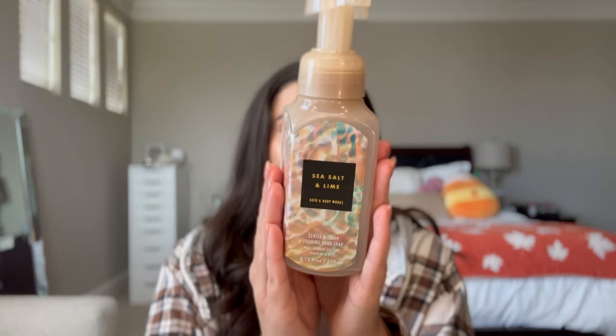Finished off Sea Salt and Lime, and this one I think was at the kitchen sink. It was such a good scent — Chilled Lime, Fresh Eucalyptus, and Sea Salt. So it was like a fresh citrusy scent, really, really good at the kitchen sink.